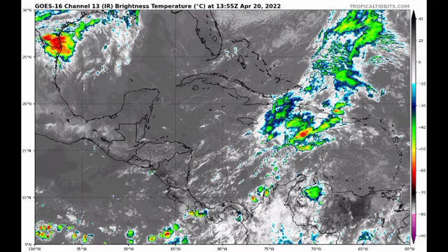Hey everyone, it is Dani and welcome to this update video. We are going to be focusing on what is currently taking place in the Caribbean.